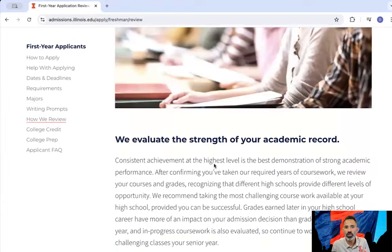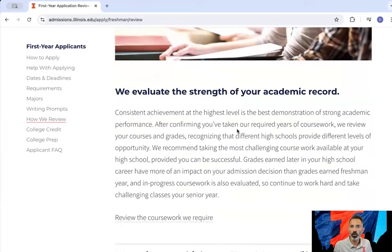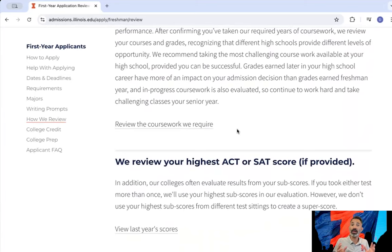The how-we-review page goes through section by section what we look for in our holistic review. Holistic review means we look at many different factors — many different pieces of who you are, your academic performance, and what you've been involved in. That is ultimately what we base our admissions decision on. Once your decision is released, you'll log into your portal on that specific day and see whether or not you've been admitted.